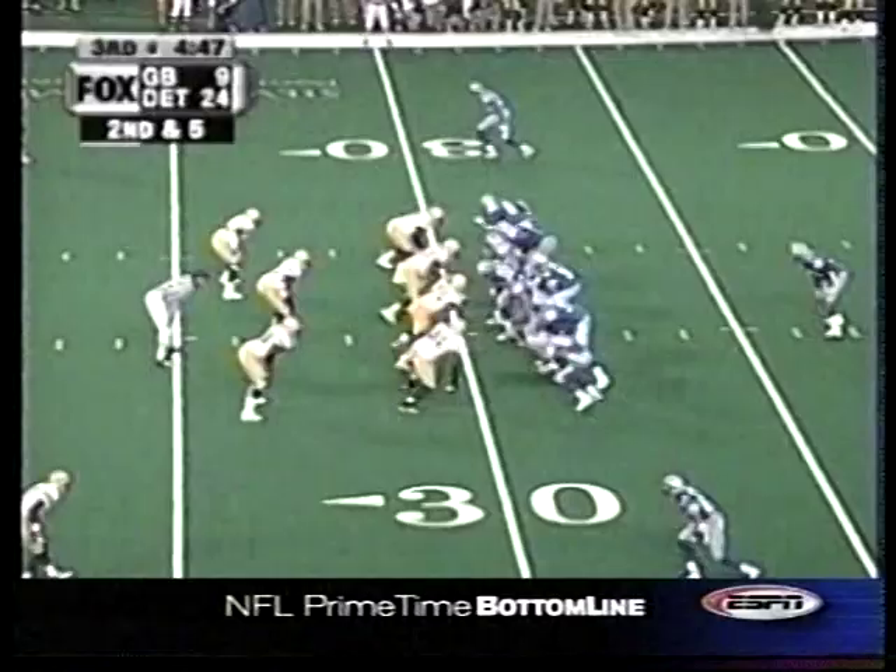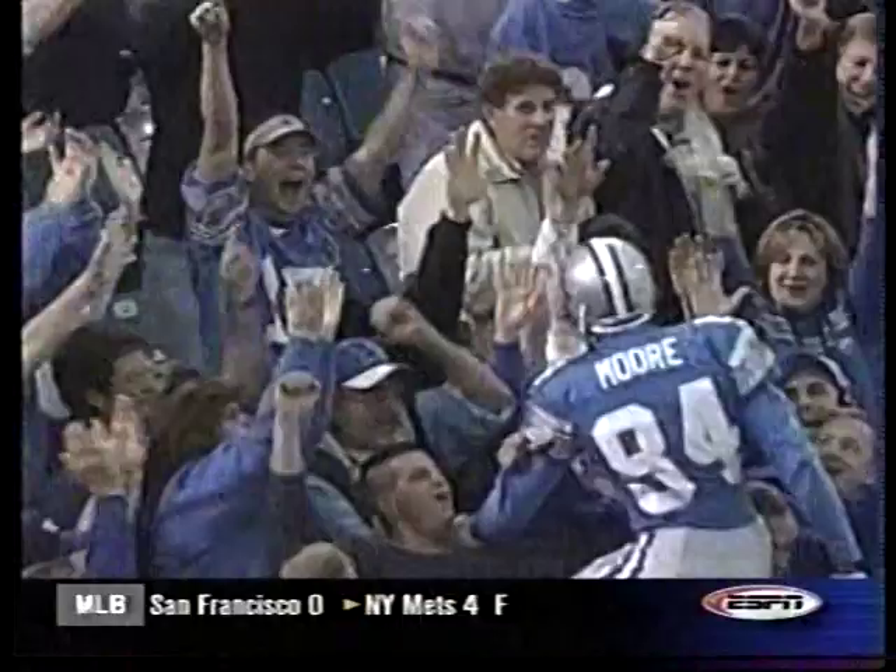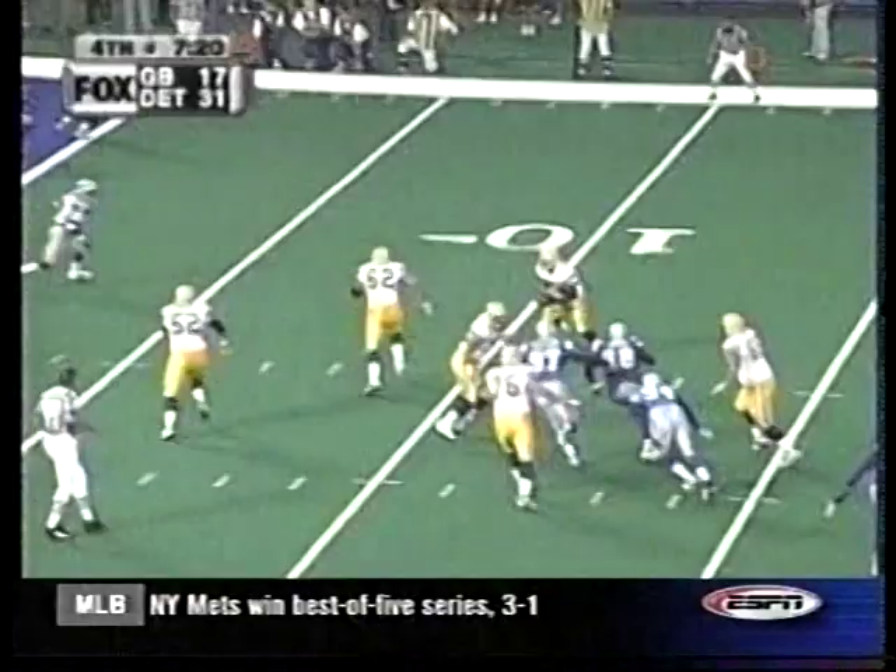Bobby Ross says let's put this away. It's 24-9, and when Batch hits Herman Moore on a pretty post, it's 31-9 Detroit. You hear the Lambeau leap — that's the Silverdome spring. But now Detroit has scored to make it 31-17. Here's a screen pass from the fullback William Henderson, and he does a nice job of bullying his way into the end zone.